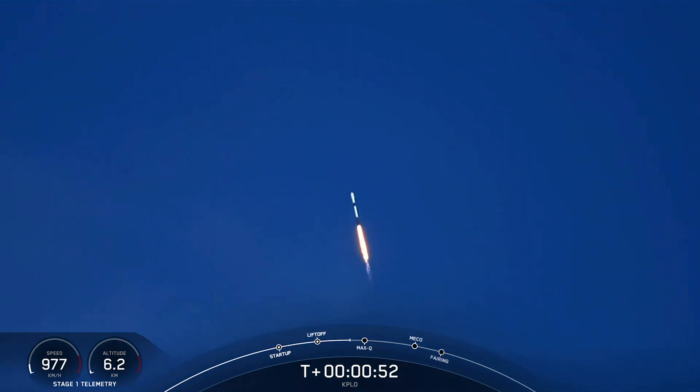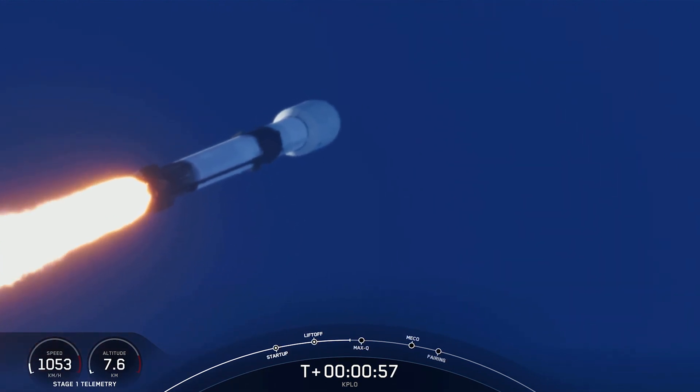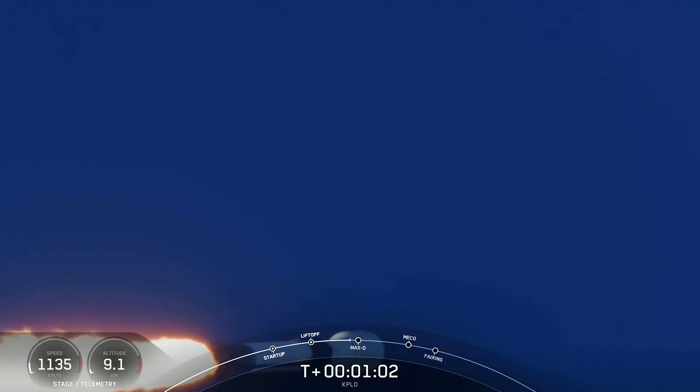We are beginning to throttle down the engines on the first stage to prepare for a period known as Max Q. During this period, the vehicle is going to experience the highest amount of aerodynamic stresses on the vehicle. Vehicle supersonic.